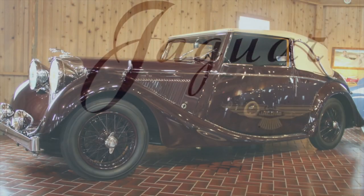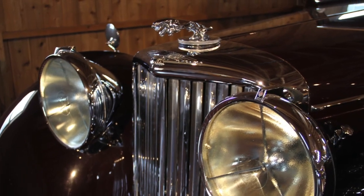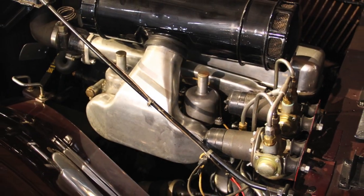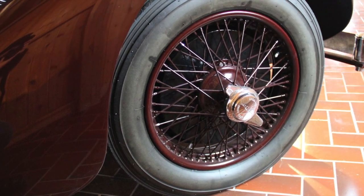This 1948 Jaguar Mark IV drophead coupe is based on the company's pre-war 1940 model, with a 3.5-liter or 213-cubic-inch overhead valve six-cylinder engine and dual carburetors developing 125 horsepower. This 3,670-pound convertible was capable of speeds nearing 90 miles per hour.